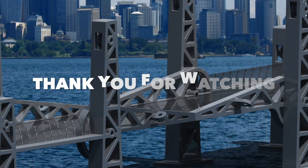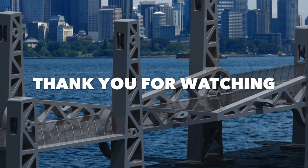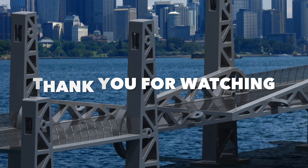After testing the bridge, we know that every single requirement that was on the task is fulfilled. Thank you for watching and we hope that you enjoyed our project.